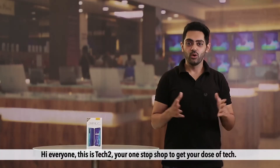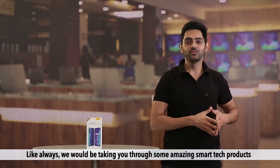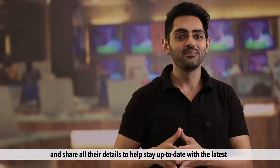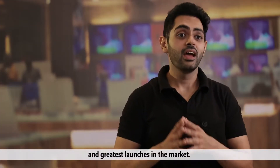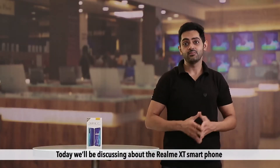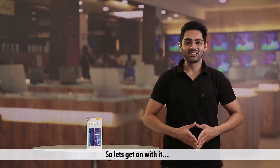Hi everyone, this is Tech2, your one-stop shop to get your dose of tech. Like always, we would be taking you through some amazing smart tech products and share all their details to help you stay up to date with the latest and greatest launches in the market. Today we'll be discussing the Realme XT smartphone and sharing its best and most unique features. So let's get on with it.